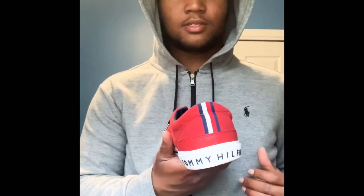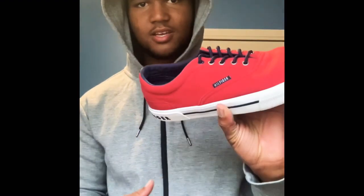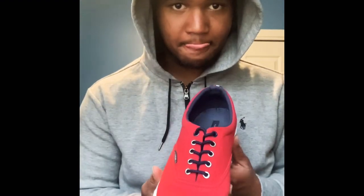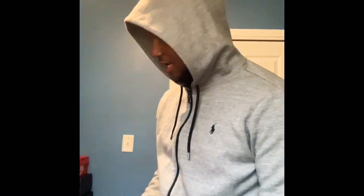Fourth pair — I don't really count these. Some Tommy Hilfiger sneakers, or actually I don't even know what to call these — loafers, whatever. They're red, blue, and white on the outline. They're all right. I wear them casual with a casual fit, nothing too serious. I don't even got the box for these.